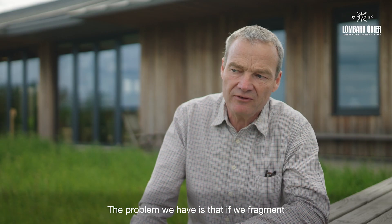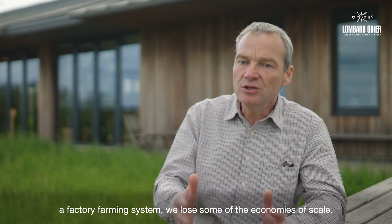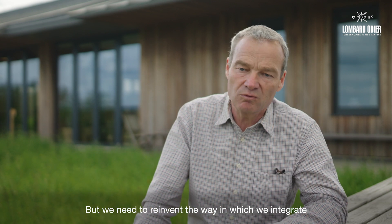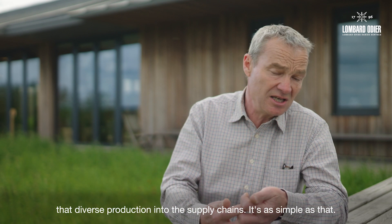The problem we have is that if we fragment a factory farming system, we lose some of the economies of scale, but we need to reinvent the way in which we integrate that diverse production into the supply chains. It's as simple as that.